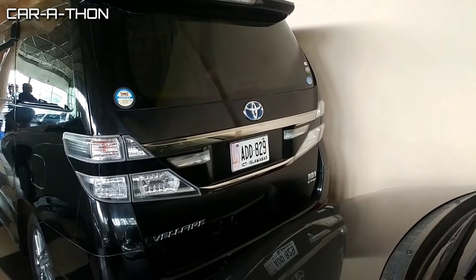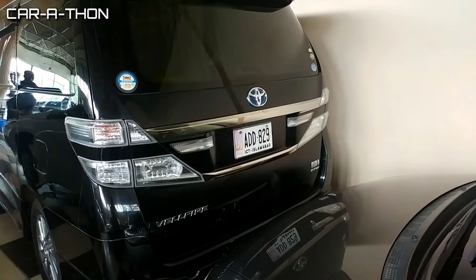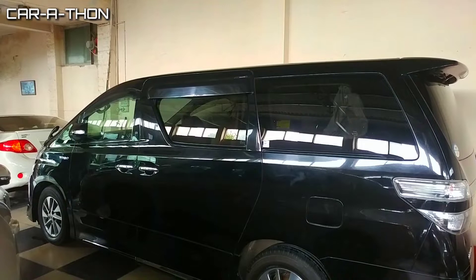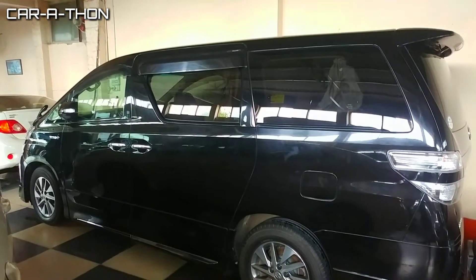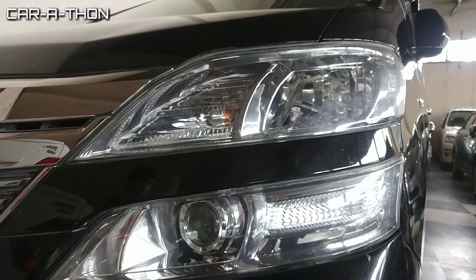The Wellfire and Alphard are essentially the same cars, differing mainly in their engines and some features. The Toyota Alphard has a 3.5L engine while the Toyota Wellfire has a 2.5L engine. Now I will start with the front headlights.